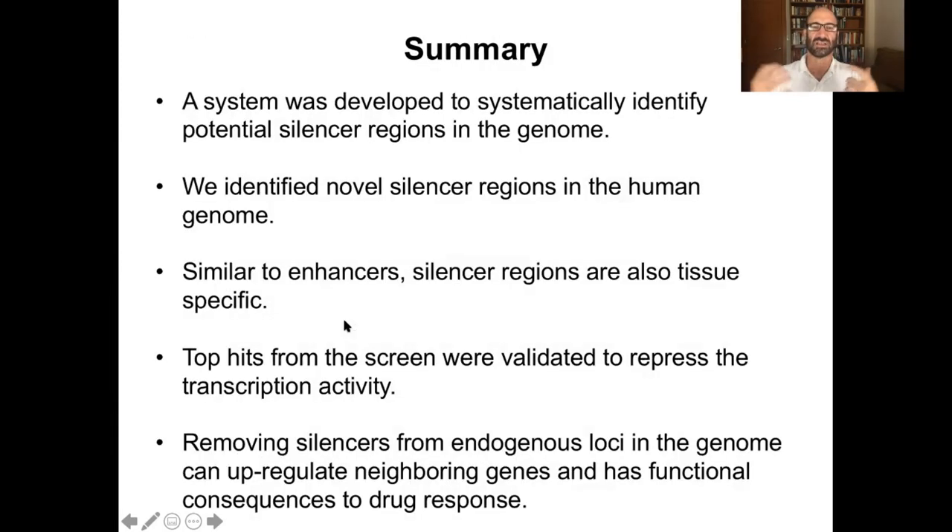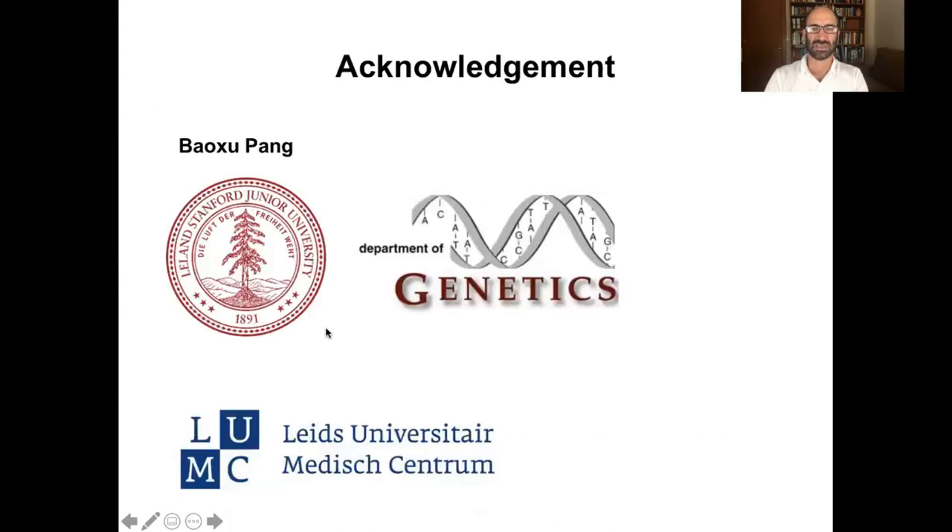So the bottom line is we think silencers are pretty cool. We set up a method to identify them and showed there are thousands of them throughout the human genome, in intergenic regions, introns, and other places. Like enhancers, many of them are tissue-specific, though there may be general repressive ones like heterochromatin that we haven't identified here — these are open chromatin silencers. We validated many of them through reporter assays and knockouts. We showed they're important for regulating, for example, drug resistance, which is really relevant for cancer. We also showed they operate over long distances. This is the work of one postdoc, Baoshu Pong, who did this beautiful analysis of these relatively uncharacterized regions of the human genome.